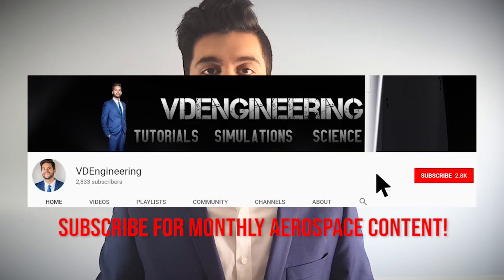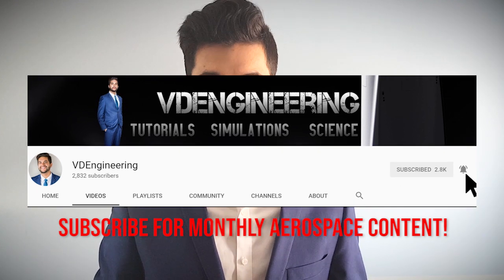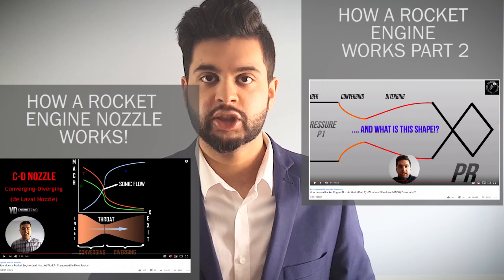My name is Vin, welcome to VD Engineering where I cover videos on a wide variety of aerospace subjects on a monthly basis. Previously I had made two videos on how a rocket engine works and they were very well received. This video will be a little bit more complicated but I'll be doing my best to explain it in layman's terms.